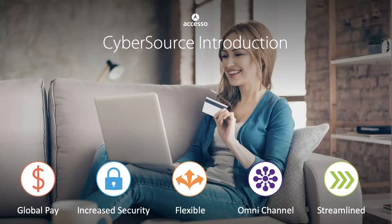CyberSource is more than a global payment gateway — they're a payment management company. CyberSource provides a complete portfolio of services that simplify and automate payment operations. Customers use CyberSource and Authorize.net brand solutions to process online payments, streamline fraud management, and simplify payment security.